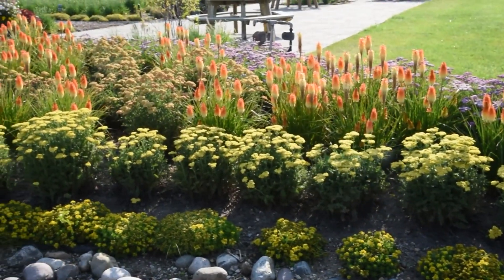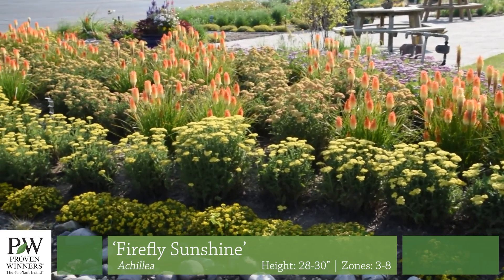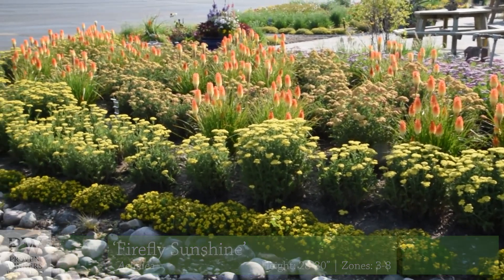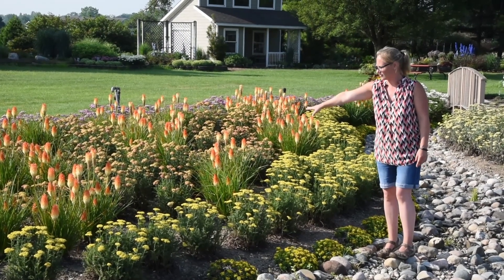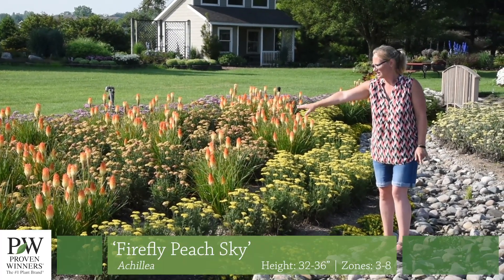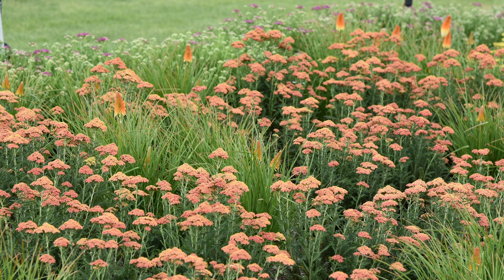So right next to me here, this is Achillea Firefly Sunshine. You can see it's a nice bright, sunny yellow color on kind of a darker greenish-gray foliage. And then in behind, kind of intermixed with the Kniphofia, is Peach Sky. Peach Sky starts out with a nice dark orangey-peach coloration and then transitions to more of a lighter peachy yellow color.